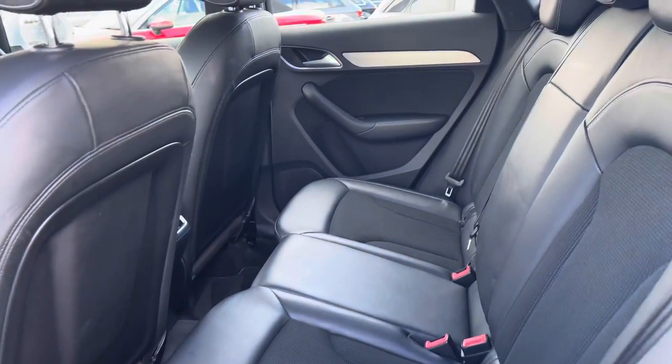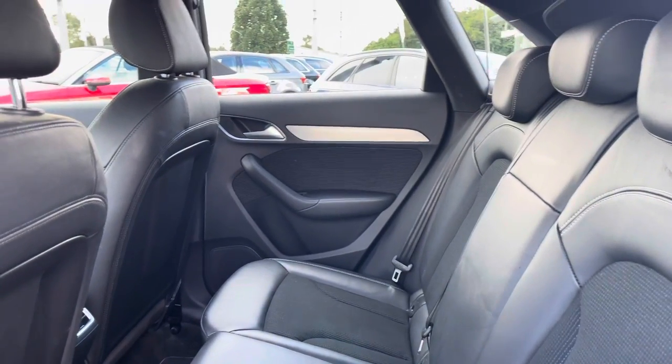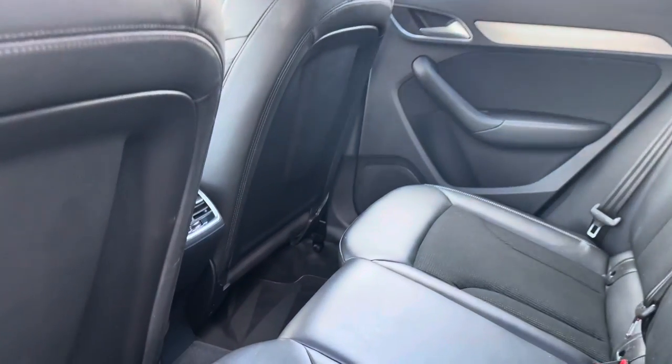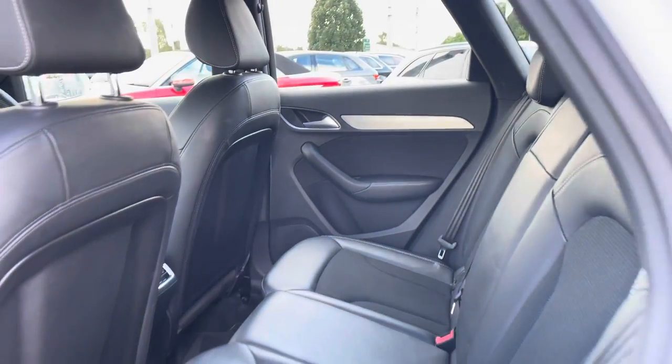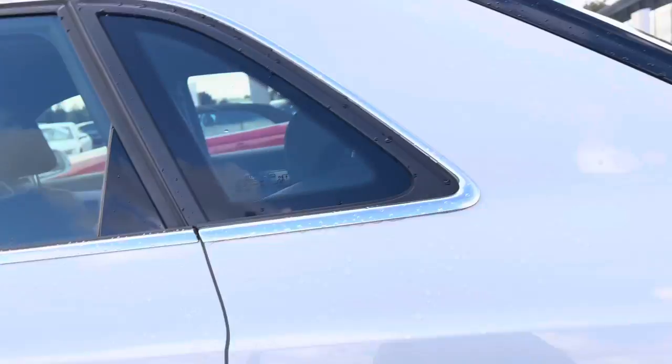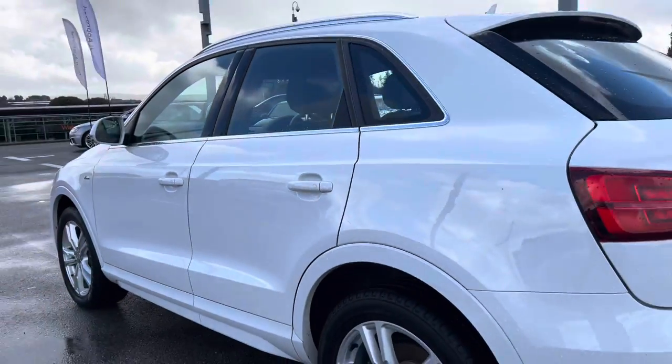Taking a look at the passengers area in the back, you can see it is really spacious and comfortable. They even have their own zone of climate control in the back, so they'll be travelling in utmost comfort on every single journey.